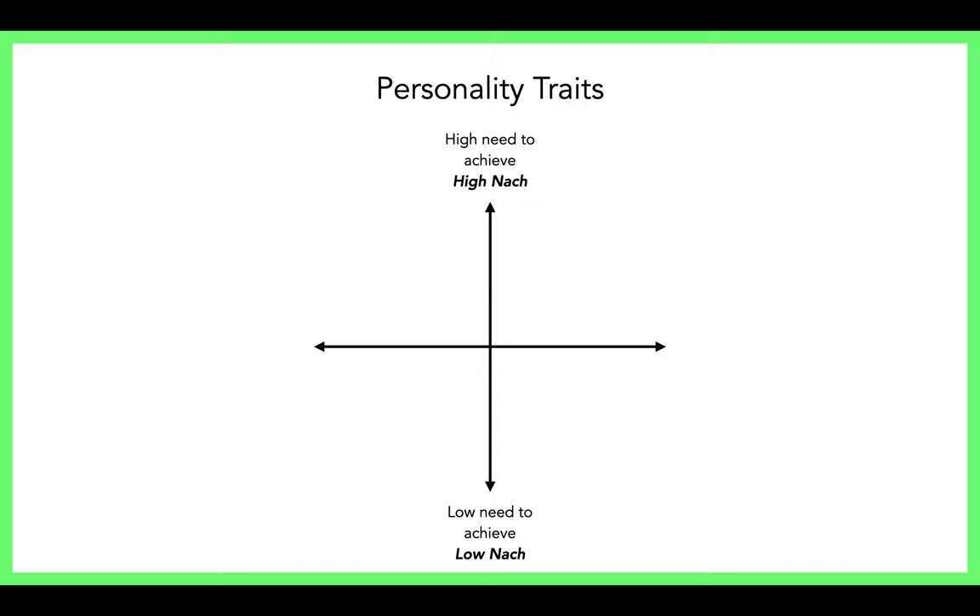At the other end is a low need to achieve. Looking at high nACH — someone who has a high need to achieve — they enjoy competition, take risks, welcome a challenge, welcome feedback on their performance, and try harder after failure. This is a person who works hard to beat their own personal best.